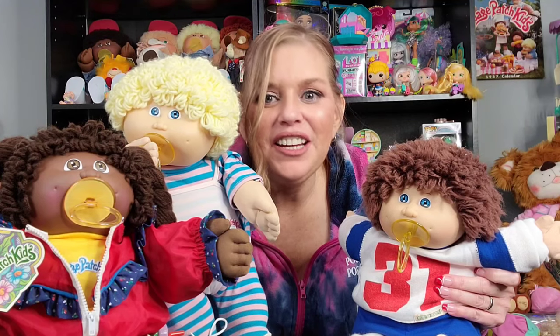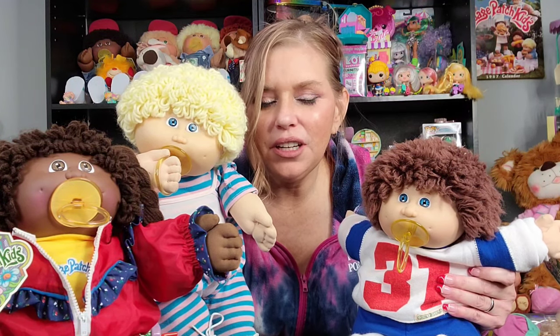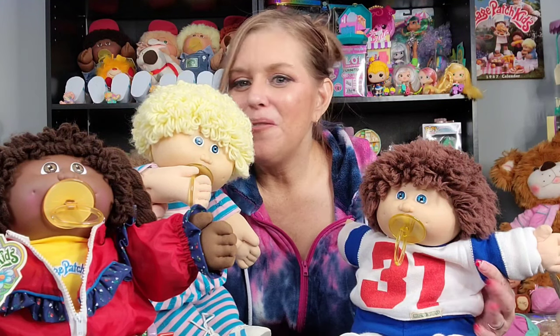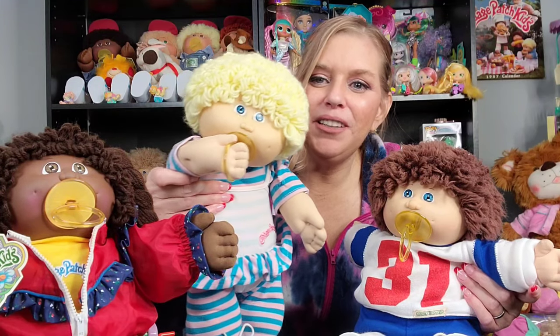If you are a Cabbage Patch collector, there is no way that you do not appreciate the cuteness of a passy face kid — especially the Coleco kids. Because they did make passy face head molds with the other companies: Hasbro, Playalong, Jack's Pacific — they did replicas of the vintage kids and things like that, and I have all of those in my collection. But there's nothing like the original Coleco passy face. Everyone wanted a kid with a bobo — a passy in their mouth. It gives them so much personality, and like Marina here is holding hers. They're so fun.